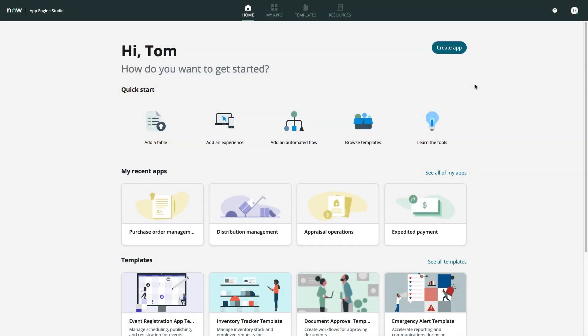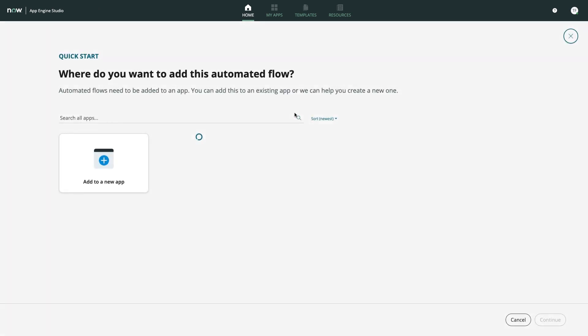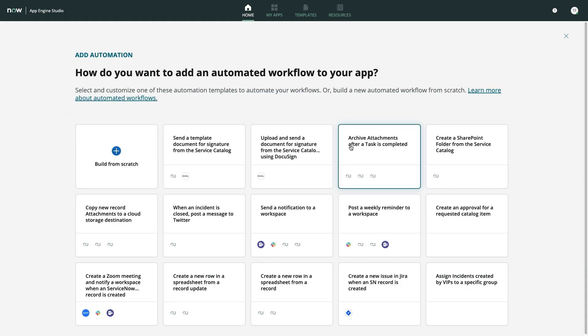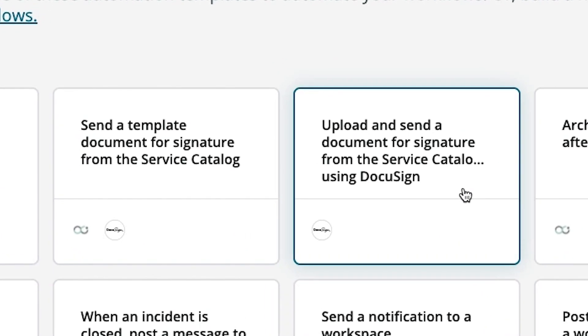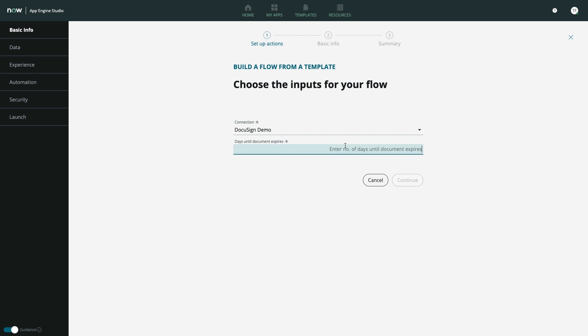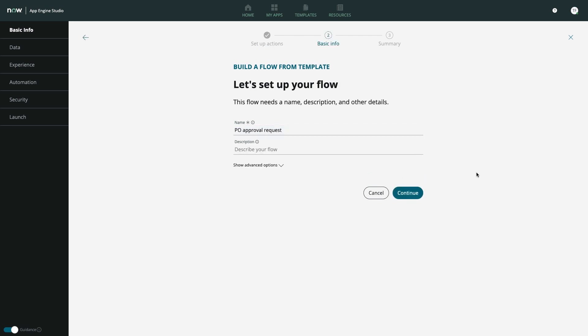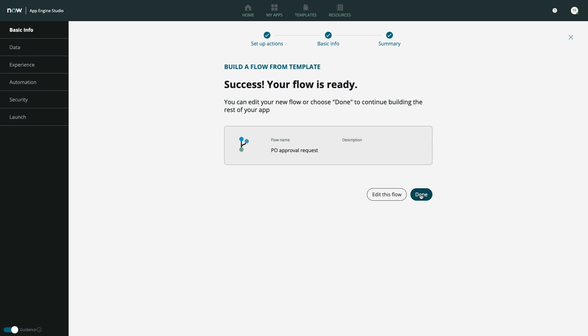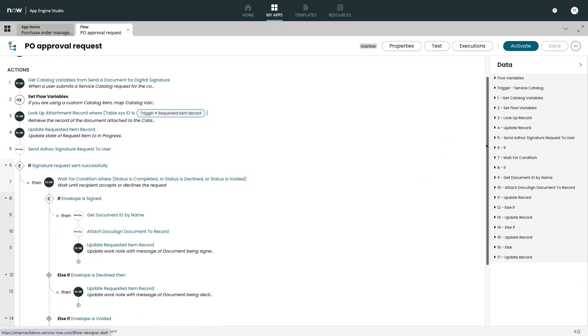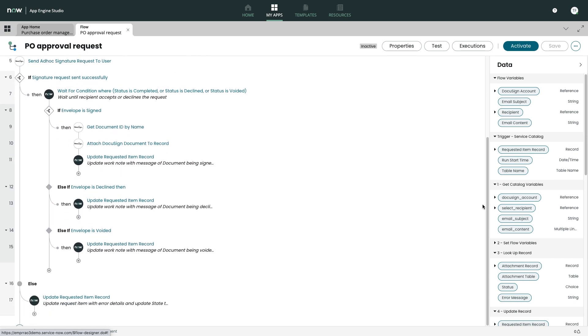The power of this solution can also be easily leveraged by citizen developers using ServiceNow's low-code application platform, App Engine Studio. Using the flow templates for document management, it takes only a few moments to configure a highly reliable, automated integration with DocuSign that can help with all sorts of common tasks like sending a template document for signature, uploading and requesting signature on a new document, and more.